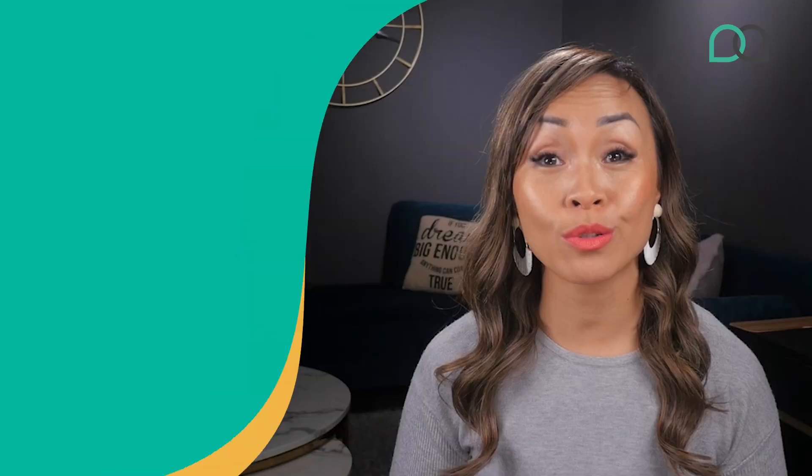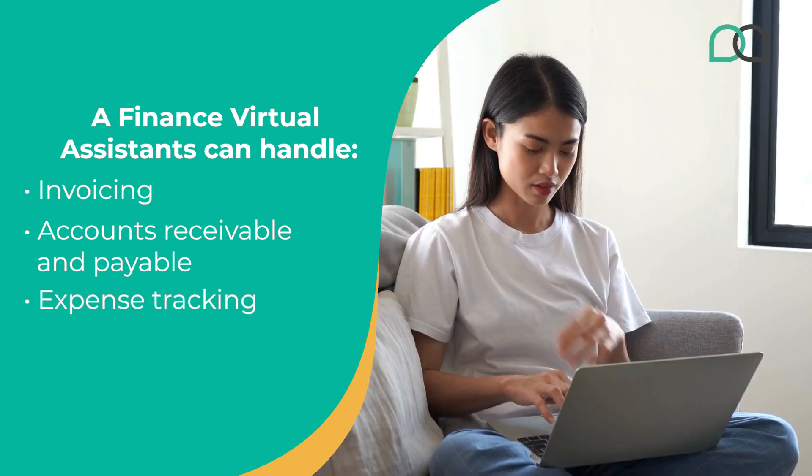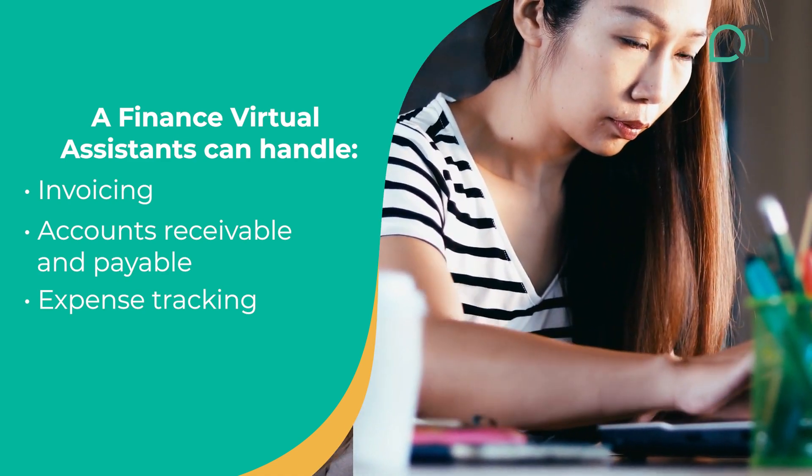You could also outsource your finance department. With dedicated VAs looking after your finances, all your transactions can be up-to-date and accurate. VAs with basic bookkeeping skills can handle invoicing, accounts payable and receivable, and expense tracking. So if you have endless piles of invoices or stress from tracking expenses, they've got you covered.